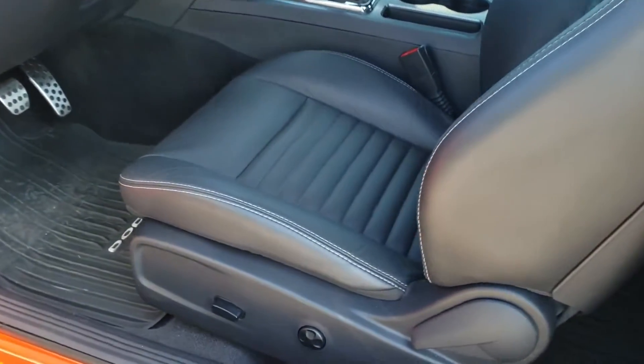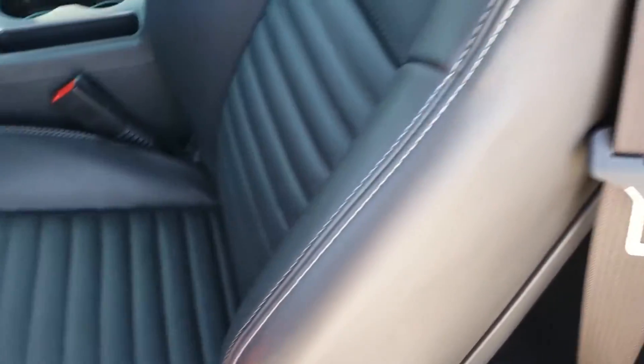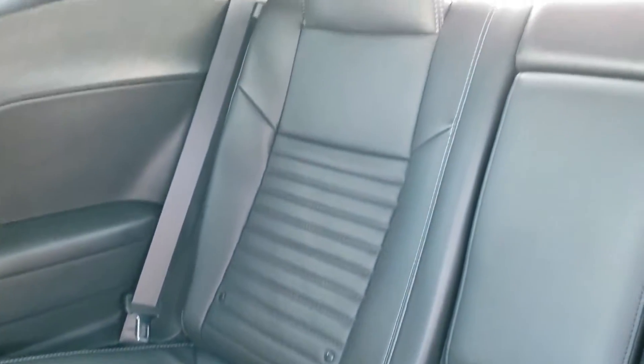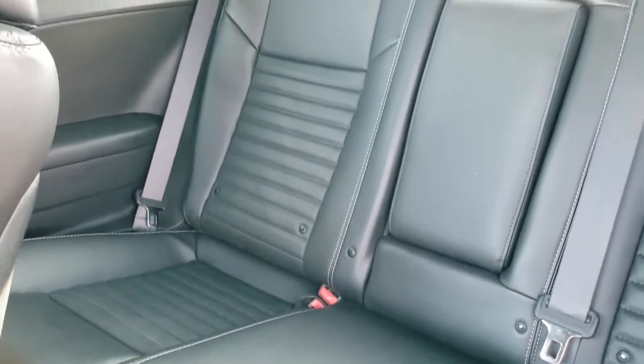Inside, the RT package gives you the black leather interior. There are no rips, there are no tears, and it has side curtain airbags. The back seats fold down with no rips or tears back there. It also has the latch child safety system.